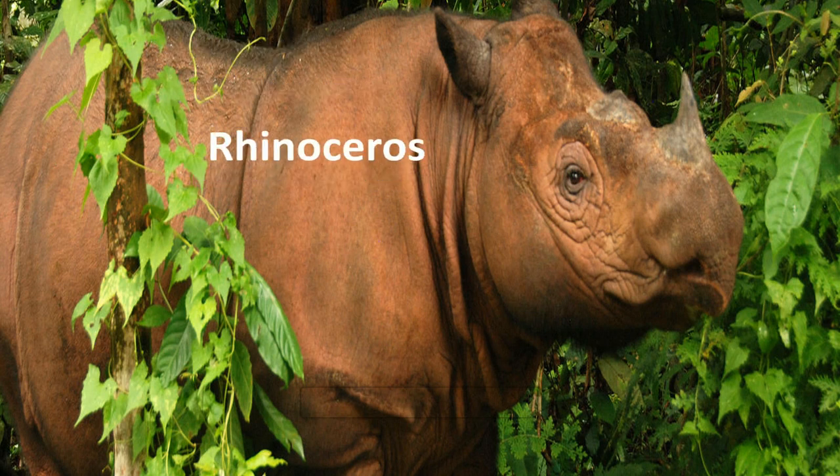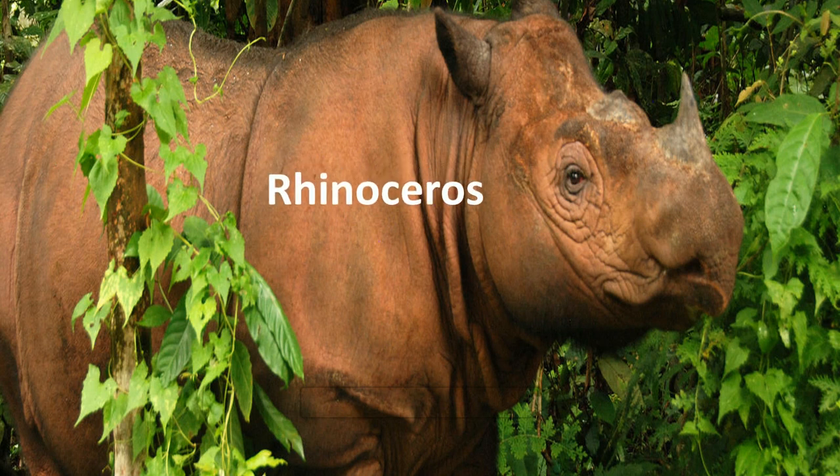This is a rhinoceros. Rhinoceros is the second largest land animal. They are large herbivorous mammals and are most famous for their large horns. Their horns are made from a protein called keratin — the same substance that fingernails and hair are made of. Rhinoceros are often hunted by humans for their horns, and that is the main reason why they are endangered.